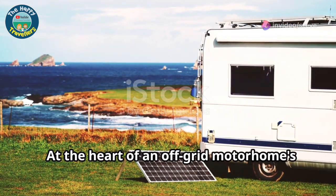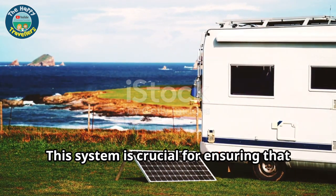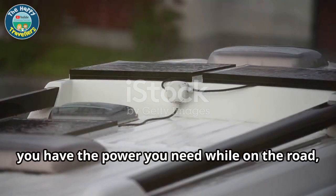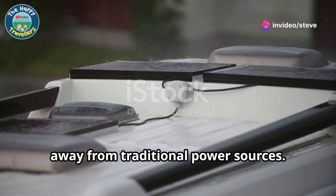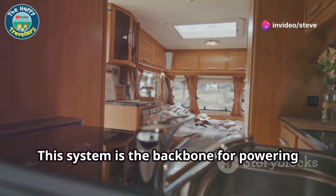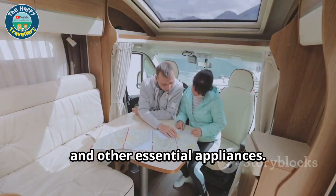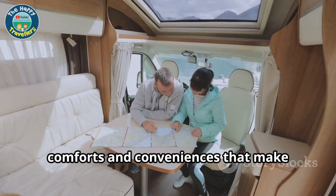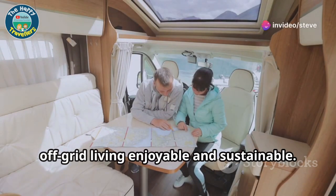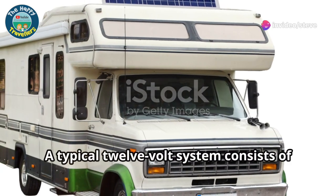At the heart of an off-grid motorhome's electrical system lies the 12-volt setup. This system is crucial for ensuring that you have the power you need while on the road, away from traditional power sources. It is the backbone for powering your lights, water pump, refrigerator and other essential appliances. Without it, your motorhome would lack the basic comforts and conveniences that make off-grid living enjoyable and sustainable.